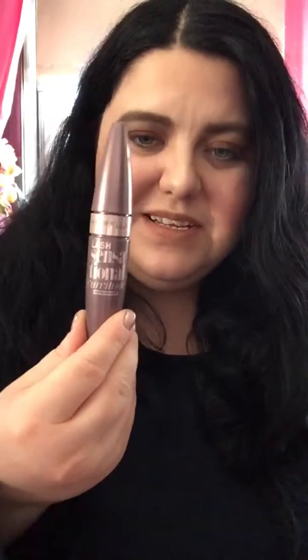Hey friends, it's Tiffany and I'm going to show you how I got the makeup look that I'm wearing today. First I used this eyelash curler from Trim, and then I used the Maybelline Lash Sensational Curvitude waterproof mascara.